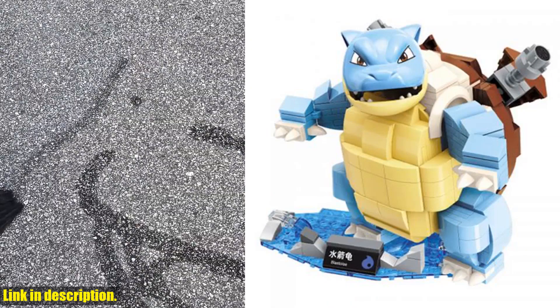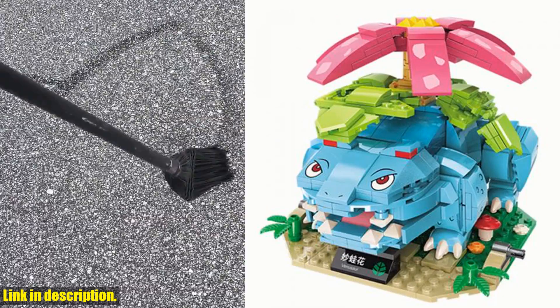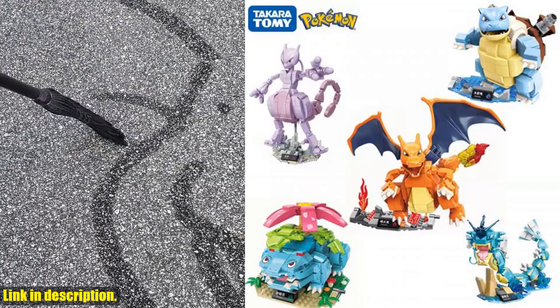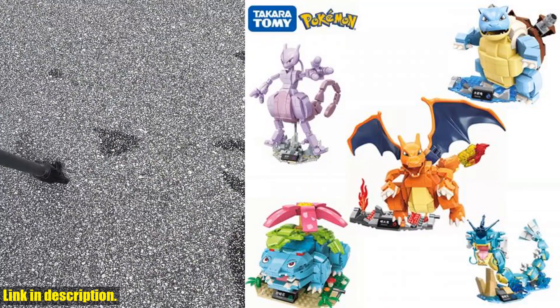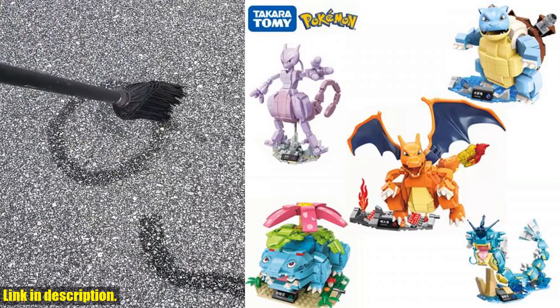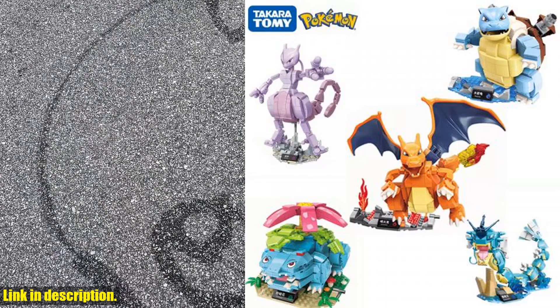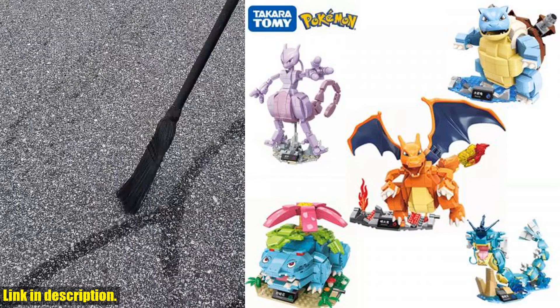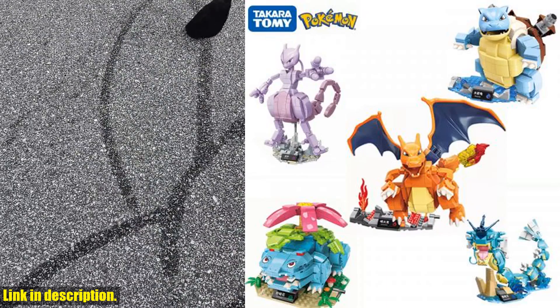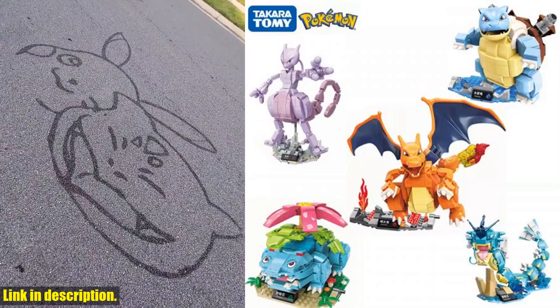So, if you're ready to add some Pokemon fun to your life, I highly recommend checking out the Pokemon anime cartoon Pikachu Bulbasaur Building Blocks Bricks Sets Movie Dolls Model Kids Toys for Children Gift. And the best part is, you can find the link to purchase this awesome set in the description below. Trust me, you won't be disappointed. Thanks for watching, and don't forget to subscribe to the channel for more awesome reviews and recommendations. See you next time!